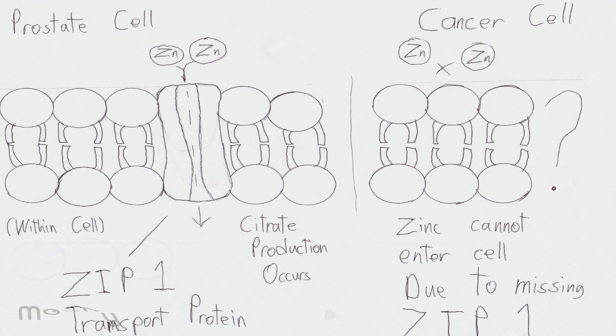The prostate is a zinc-accumulating, citrate-producing organ. The protein ZIP1 is responsible for the active transport of zinc into prostate cells. One of zinc's important roles is to change the metabolism of the cell in order to produce citrate, an important component of semen. Prostate cancer cells are generally devoid of zinc. This allows prostate cancer cells to save energy by not making citrate and utilize the new abundance of energy to grow and spread. The absence of zinc is thought to occur via a silencing of the gene that produces the transport protein ZIP1.